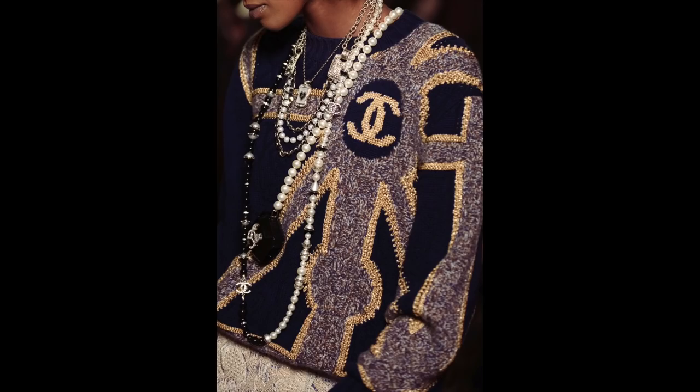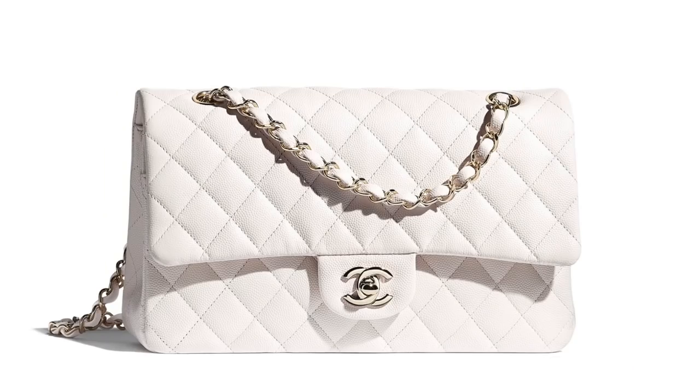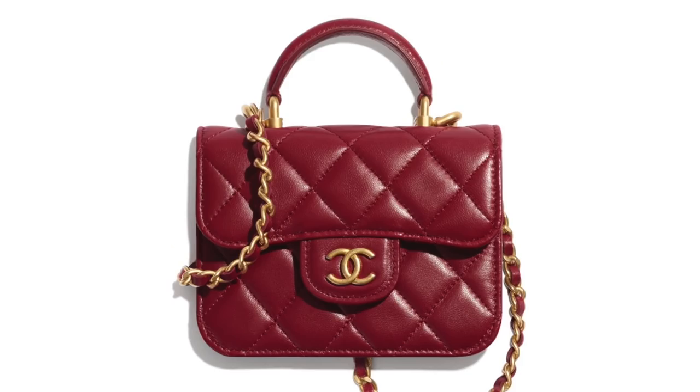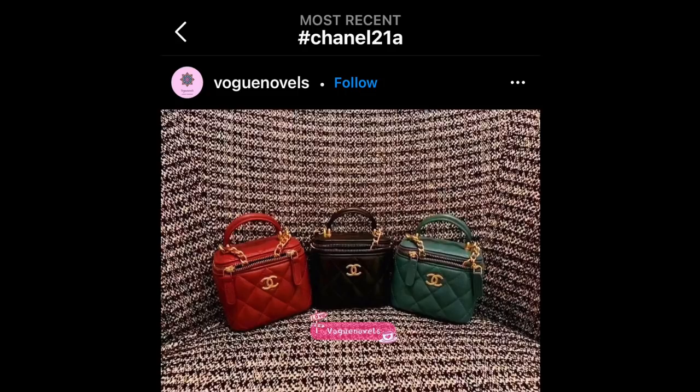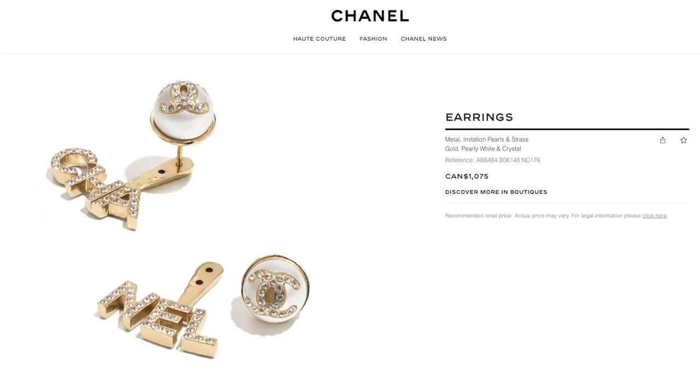If I had to give you a quick summary in a few words of what I think about this collection, I would say that it's spectacular. All the pieces seem very wearable, the color offerings are so on point this season. However, everything seems to be super pricey, especially ready to wear and the costume jewelry.